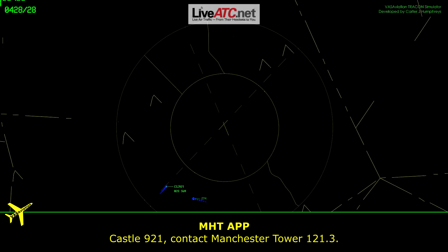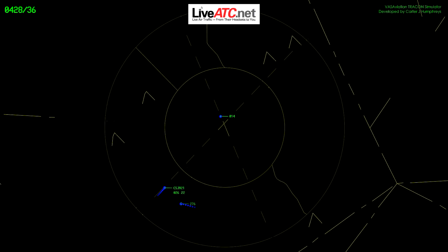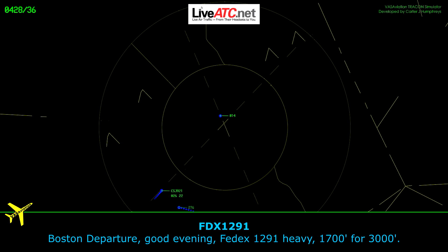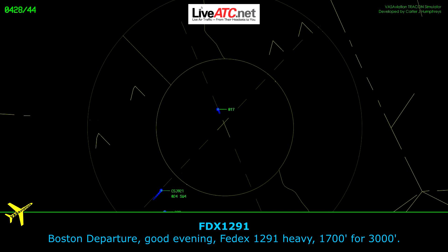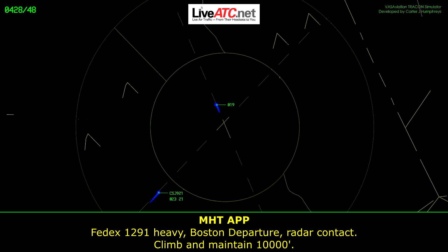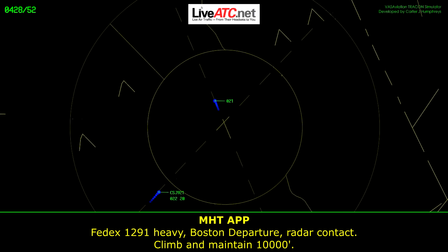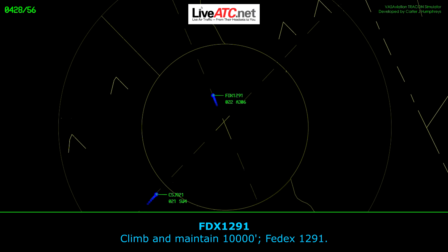FedEx 1291, contact Boston Departure, Manchester Tower 121.3. Boston Departure, good evening, FedEx 1291 heavy, 1,700 for 3,000. FedEx 1291 heavy, Boston Departure, contact line 19,000. All right, taking 10,000, FedEx 1291 heavy.